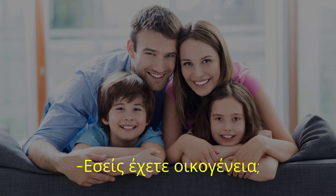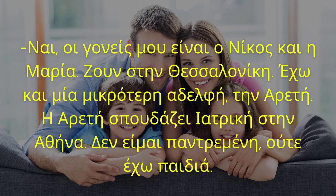Εσείς έχετε οικογένεια; Ναι, οι γονείς μου είναι ο Νίκος και η Μαρία. Ζουν στη Θεσσαλονίκη. Έχω και μια μικρότερη αδελφή, την Αρετή. Η Αρετή σπουδάζει ιατρική στην Αθήνα. Δεν είμαι παντρεμένη ούτε έχω δικά μου παιδιά.